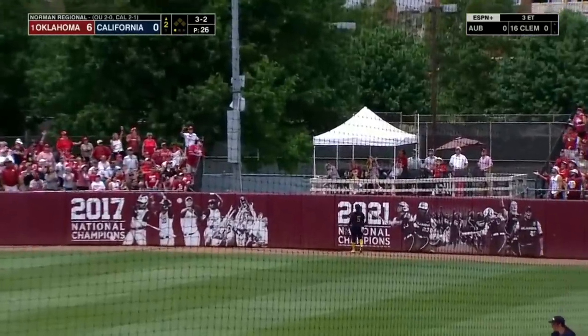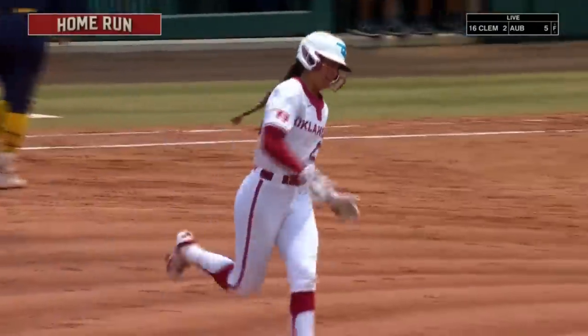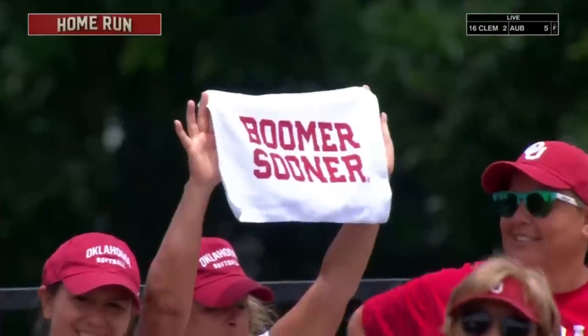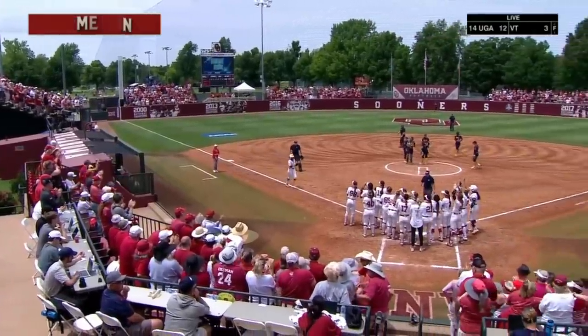Jennings sends it back — you know it's gone. Second home run of the game for Jennings, fifth for the Sooners. Boomer. Sooner. Indeed.